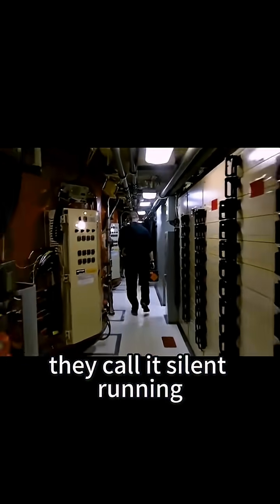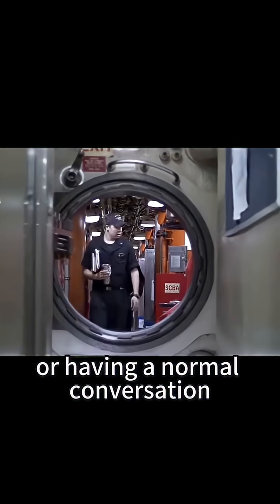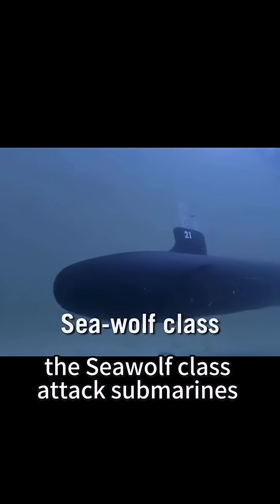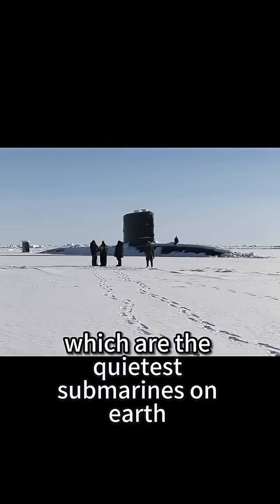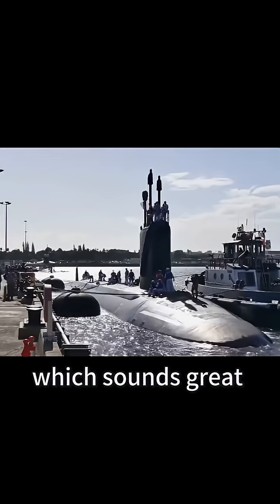They call it silent running, because even having sailors walk around with boots on or having a normal conversation could produce enough noise to be detected. The Seawolf-class attack submarines, which are the quietest submarines on Earth, have an even smaller acoustic signature, which sounds great. But that might not always be a good thing.